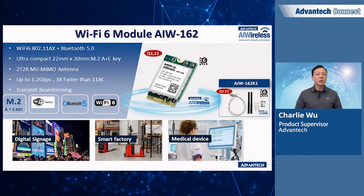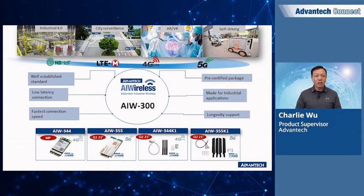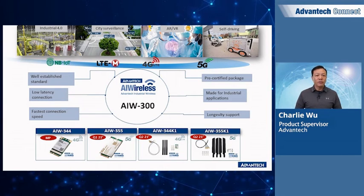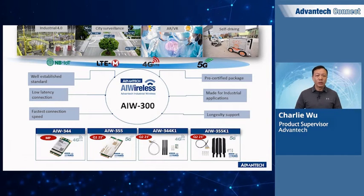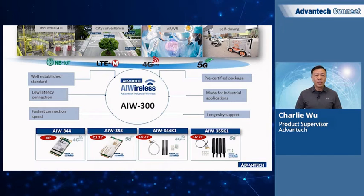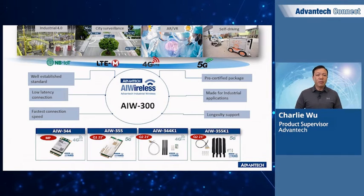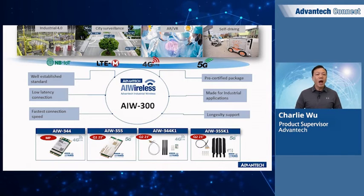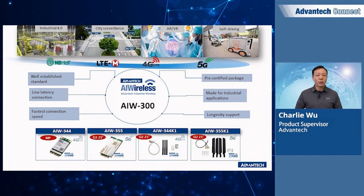Avantech also offers the AIW300 series as our 4G and 5G wireless solution. We have a 4G LTE module in mass production with a 5G solution in progress. The AIW344 provides LTE Cat 4 communication capability, and the AIW355 is the upcoming 5G solution that provides lightning-fast wireless communication speeds. These wireless solutions provide the bandwidth needed by markets and applications like Industry 4.0, smart city, augmented reality, virtual reality, and autonomous or self-driving vehicles.